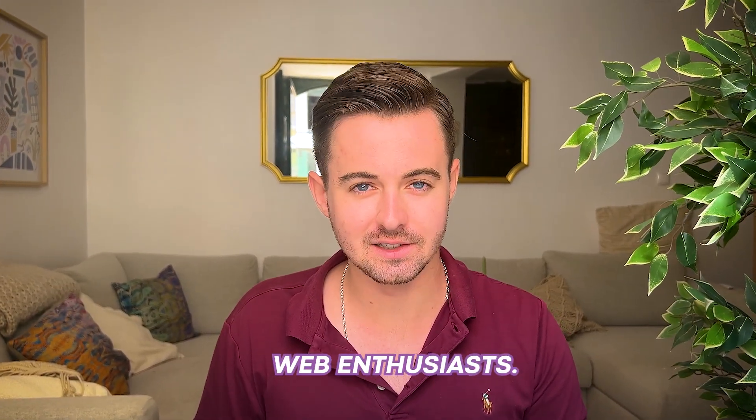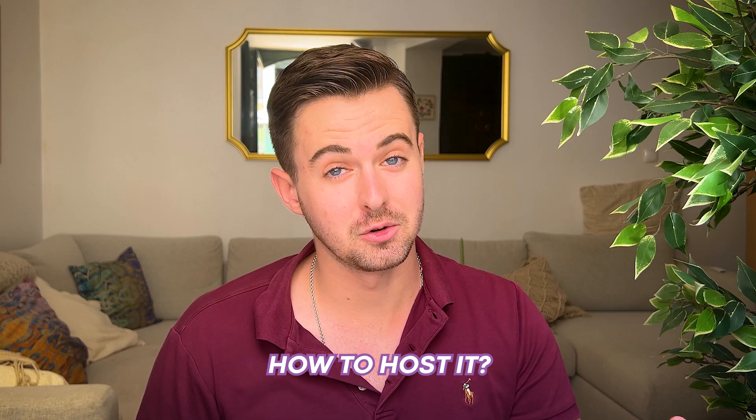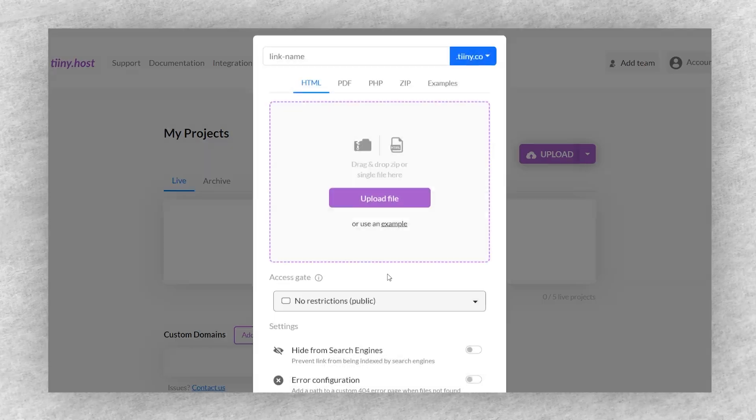Fellow coders and web enthusiasts, have you just finished coding your beautiful website and you're wondering how to host it? Well, you're in the right place. Today we're going to explore the fastest and easiest way to get your coded website online.